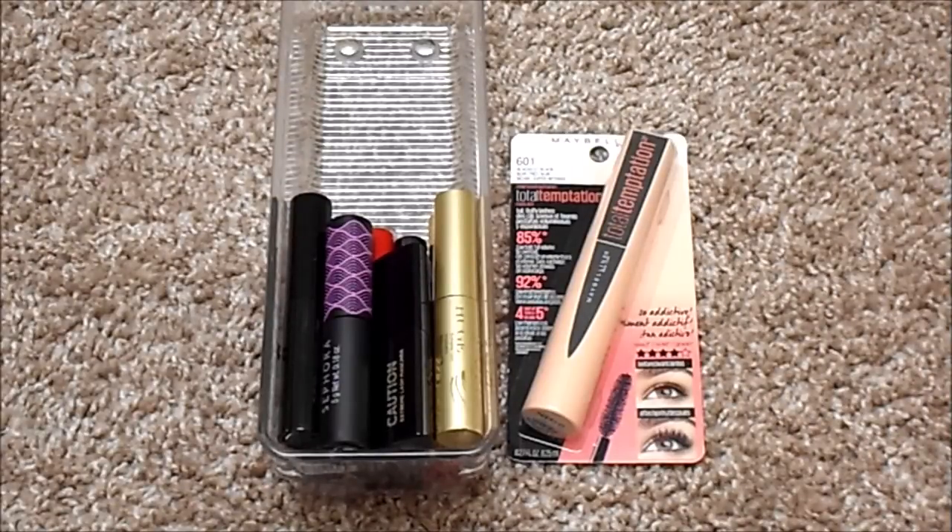For mascara, I currently have 13, the same as my last update — but obviously I've used them up and gotten new ones. I only have one full size: the Maybelline Total Temptation. The rest are deluxe sizes I've gotten as free gifts or in Sephora Play subscriptions. I don't have an ideal number for this category.